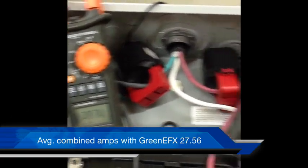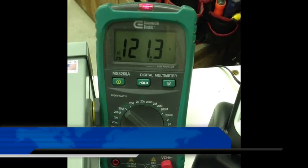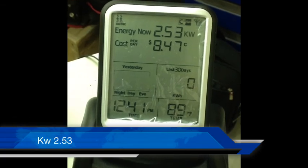Combined amps of bus A and bus B: 27.56. Total volts 121.3. Total kilowatt consumption 2.53.